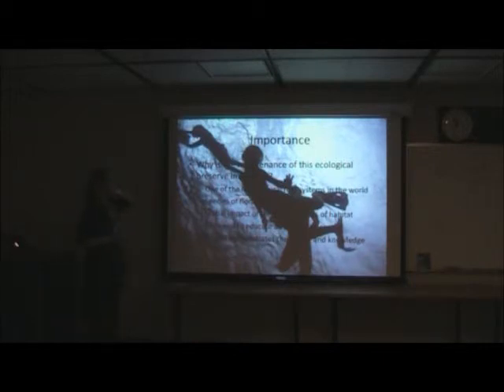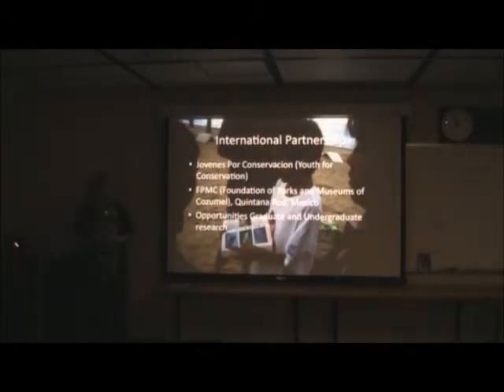Why is the maintenance of this ecological preserve important? It's one of the largest coral reef systems in the world. The species of flora and fauna that exist on the island, the global impact of the potential loss of habitat — these are critical concerns. This project really demonstrates a partnership of universities working with local communities and organizations such as the FPMC.